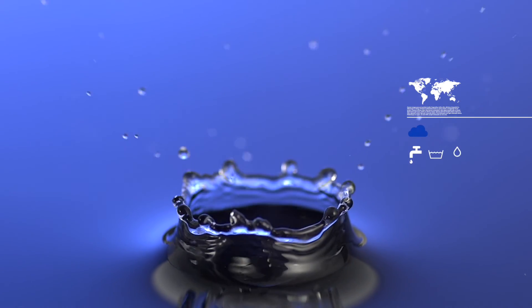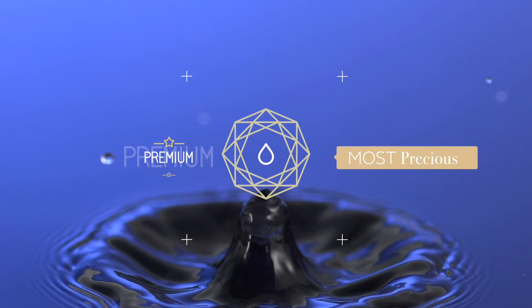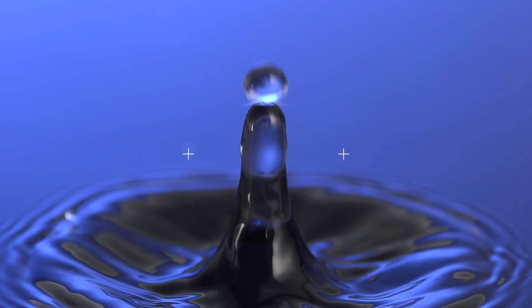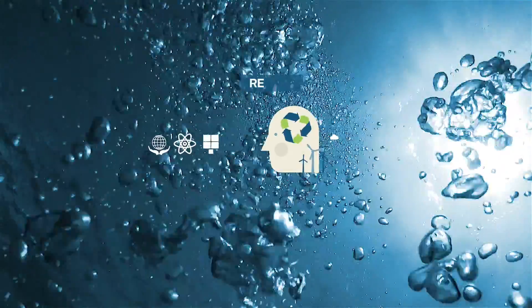It's been since 1997 that Ventil Aqua has been working in order to help preserve the most precious resource on our planet, water. And this is the results you can see.